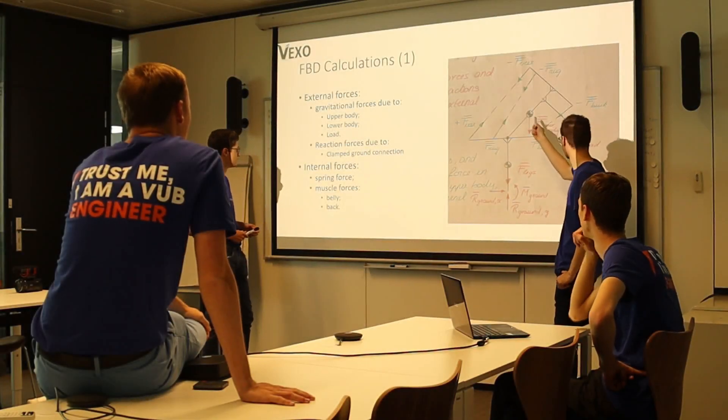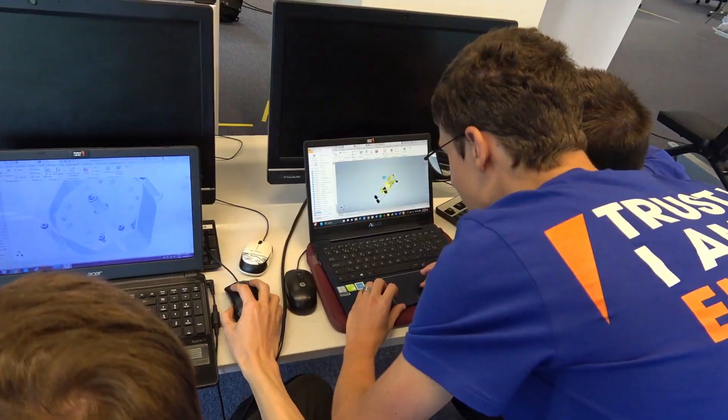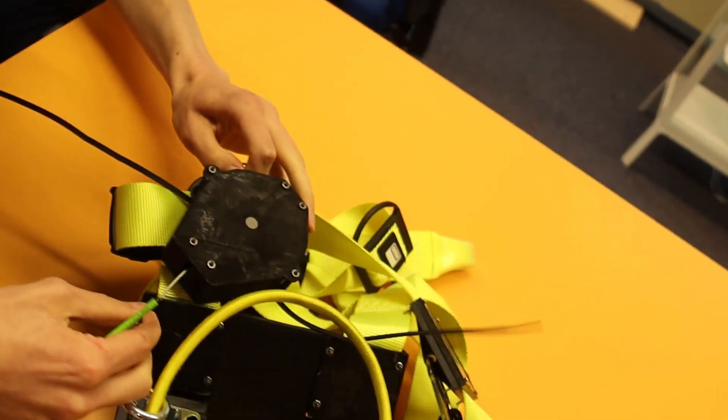First of all, we started by looking at some other exoskeletons to get some inspiration, and then from there we looked at points of improvement. We did some calculations on what would help better performance. After that we could move on to the design phase where we designed all the components, and lastly we manufactured all the components to assemble them and test the exoskeleton for the different tasks of the competition.